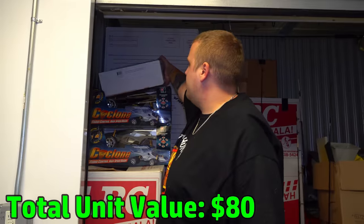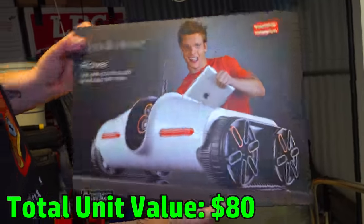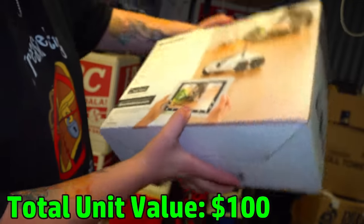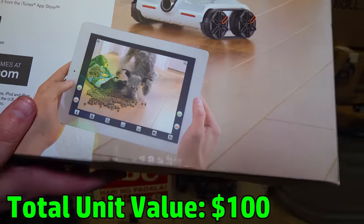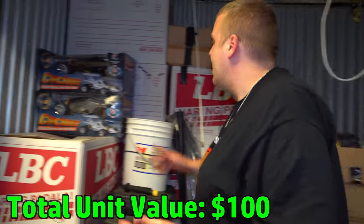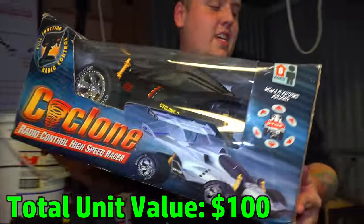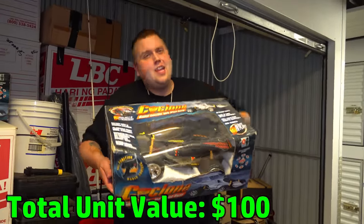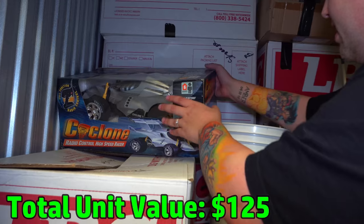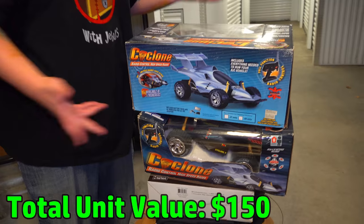Check this guy out — a Rover RC car. They paid $50 for it. It's actually like new, still taped in the box. It's a car you can control with your iPhone or iPad, and it has a camera on it. We're about to torment the cats! And there's another one — Cyclone Radio Control. So two RC cars still in the box. You can see why I wanted to buy the unit.